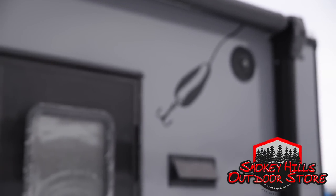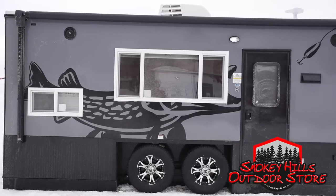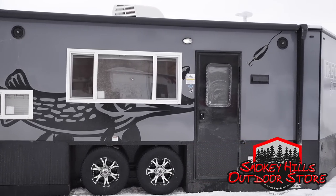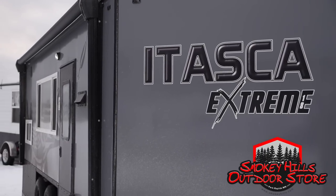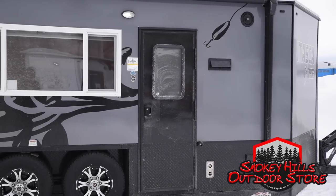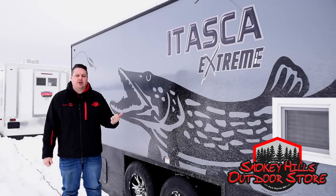A lot of our customers have been asking when they can get a tandem axle 18-foot house in the Itasca Extreme. For those who don't know, the Itasca Extreme was our number one selling 21-foot house for this last season, and we decided to bring out an 18-foot version.